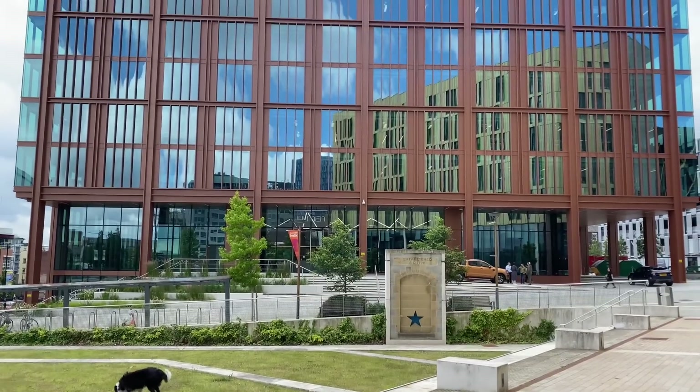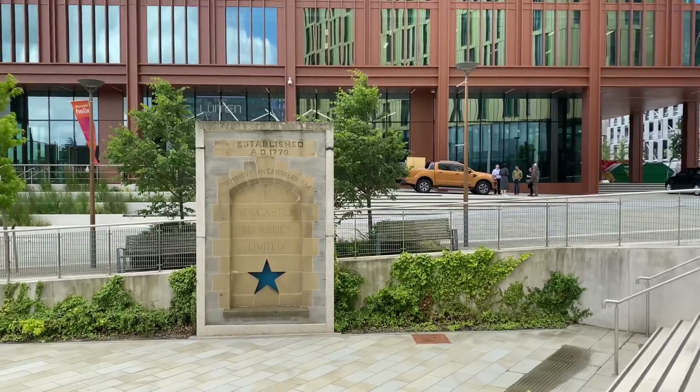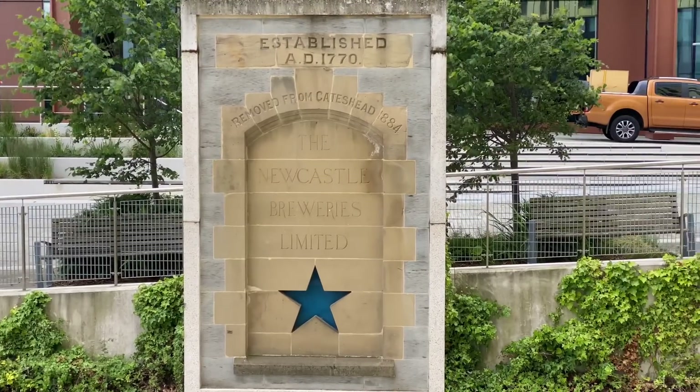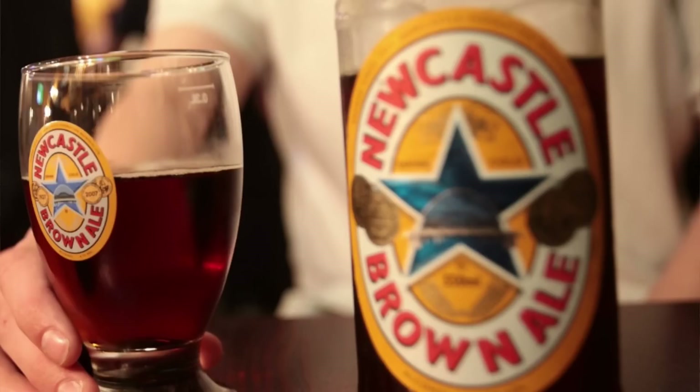Behind my left shoulder there you'll see a monument to Newcastle breweries — it was established in 1890, but there's a plaque there and that monument dates back to 1770. Newcastle breweries was on this site from the late 1890s, and it was I think 1927 that the first bottle of Newcastle Brown Ale was brewed on this site. It wasn't until a year later that the blue star logo was designed, signifying the five founding breweries of Newcastle.